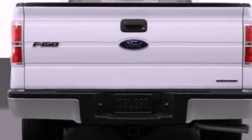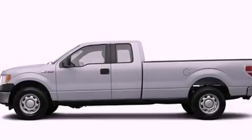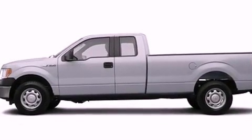Also included are a passenger side vanity mirror, fog lamps, a keyless entry system, privacy glass, and cruise control.